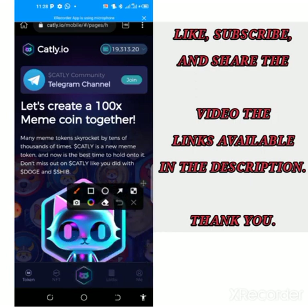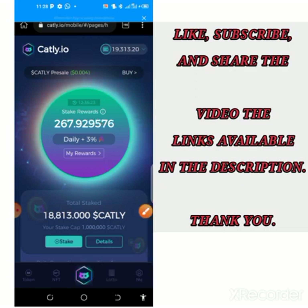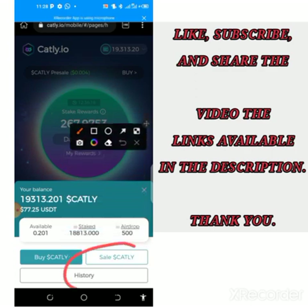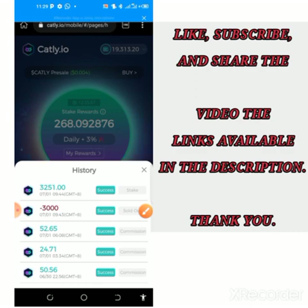When you come to this central button you will see the staking section and how to find your total balance. I have 19,000 worth of tokens that give me 3% every single day on this app. If I tap on my balance and go to the history section, you can see that I've been able to sell 3,000 tokens and received $10 successfully in my Binance account.